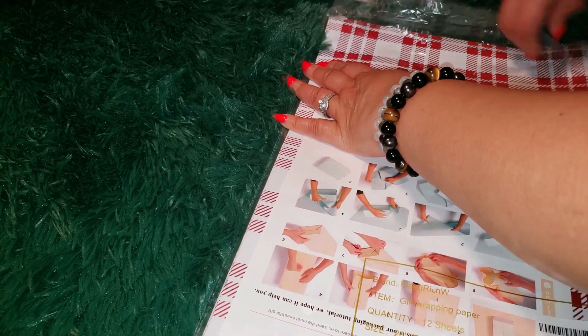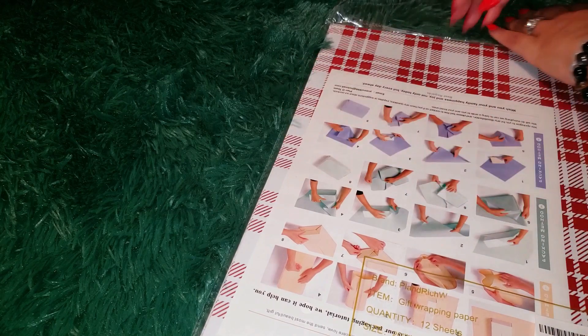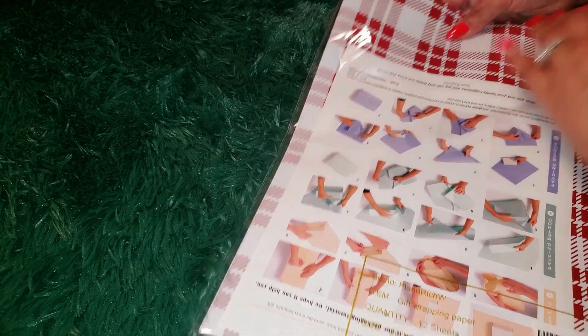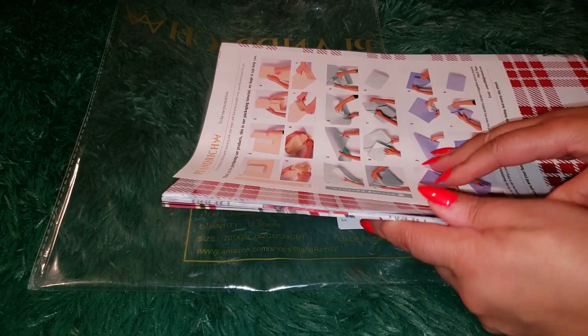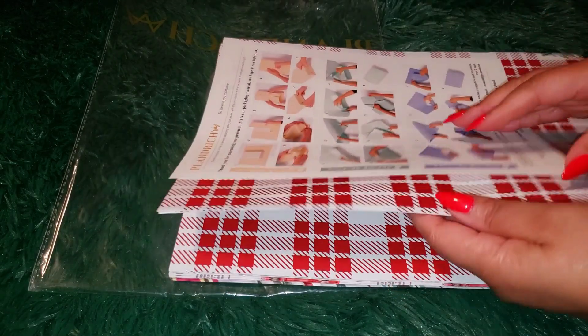First off, this set comes with 12 jumbo-sized sheets, each measuring 29 by 20 inches. If you're like me, you want wrapping paper that's not only cute but also big enough to wrap your gifts with ease — and this set totally delivers.